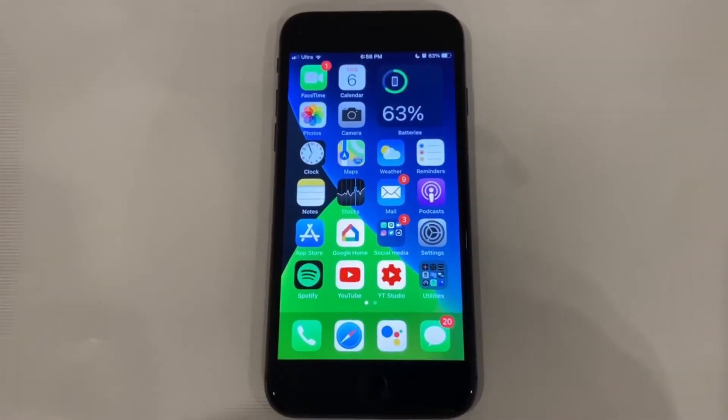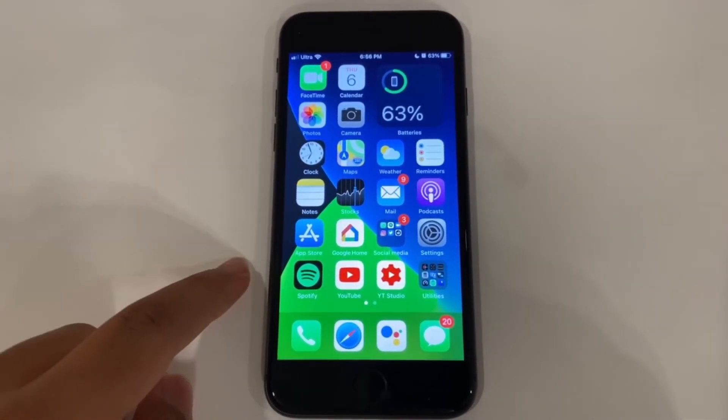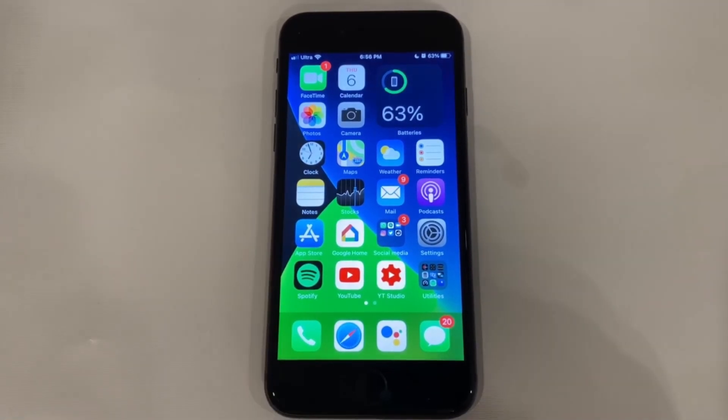That's basically all for iOS 14 Beta 4. If you liked this video, like it; if you loved it, subscribe to the channel. Turn on bell notifications so you don't miss a single video, and my Instagram and Twitter are linked below the like button — go follow them for updates on the next video. Until then, peace.